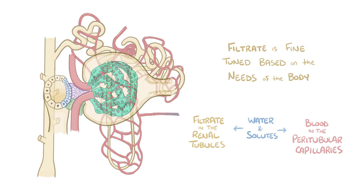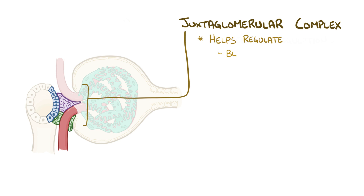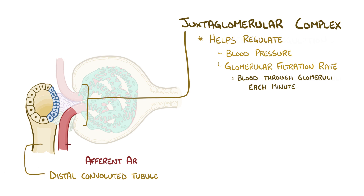Each nephron also has a unique region called the juxtaglomerular complex, which is involved in the regulation of blood pressure and the glomerular filtration rate, or the amount of blood that passes through the glomeruli each minute. The juxtaglomerular complex is located between the distal convoluted tubule and the afferent arteriole.